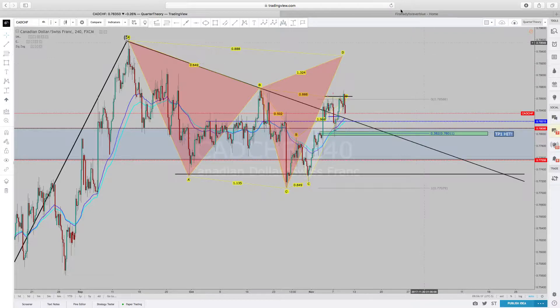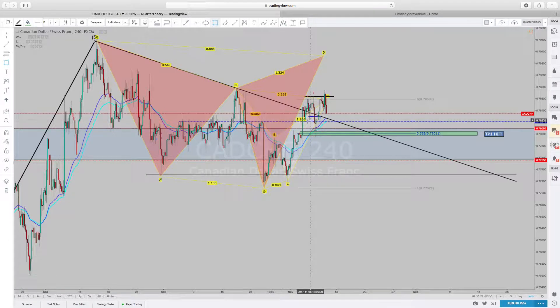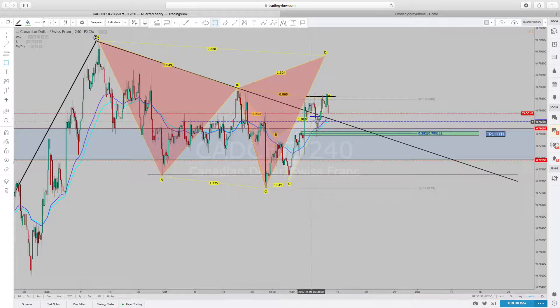We'll see what it does once it gets back down into this area here, which is a strong level of resistance turned support. It has not tested as of yet — it has come down in this area here, but it has not come down to quite test it. I'm looking forward to it coming down to test it here. And if it does test it, it may come down, come down, up, down, and then go up.